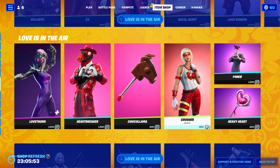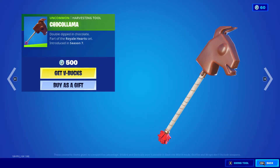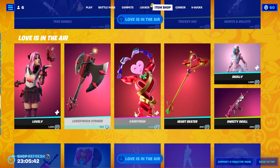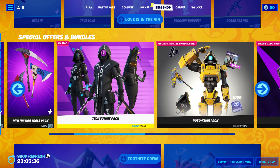Seen this before — comment down below. There's a weird shockawama. Anyways, the test bundle has basically all the Valentine's stuff. Petunia is a pretty old glider. The rest of the special offers and bundles — this one is currently on sale.